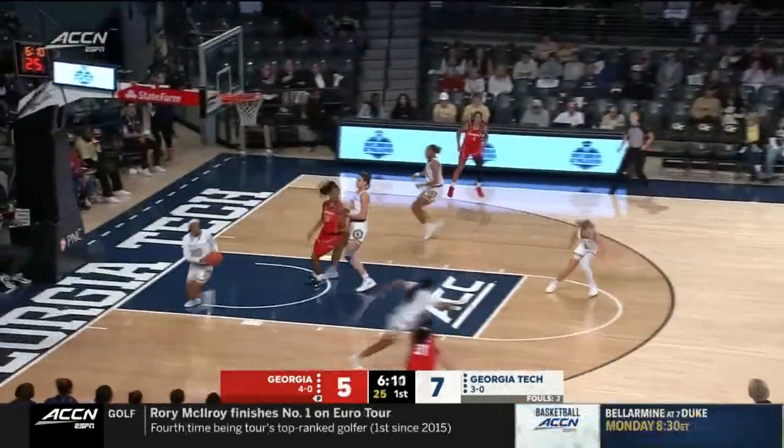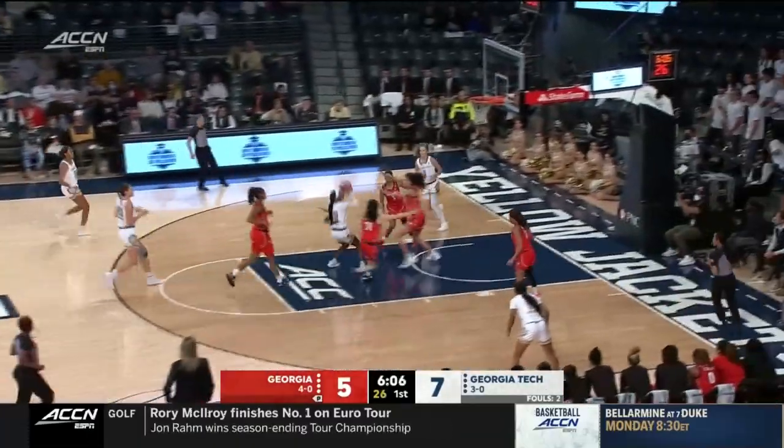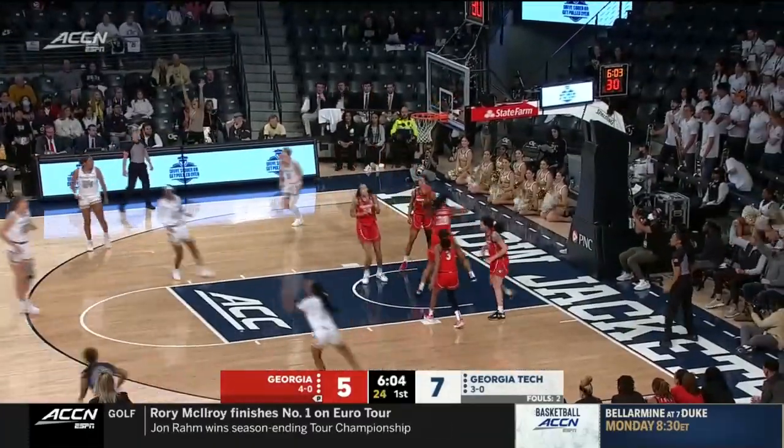Going the other way, Diamond Battles. Lobbed to the front court, picked off by Bianca Jackson. Jackson carrying it up — the point guard into the key. And that's four points for the Florida State transfer.